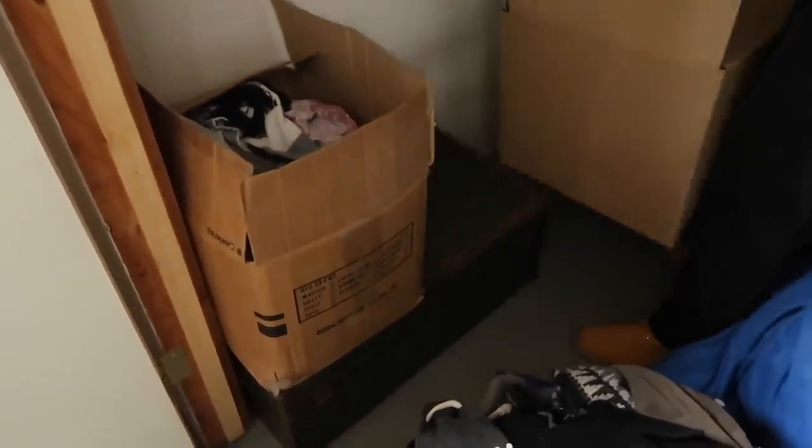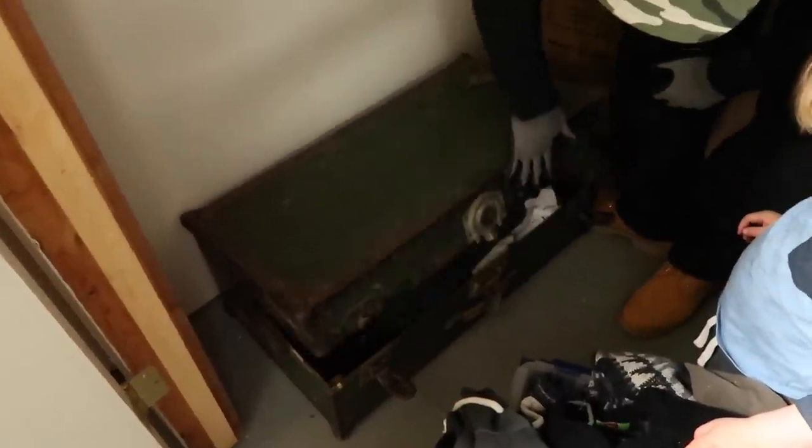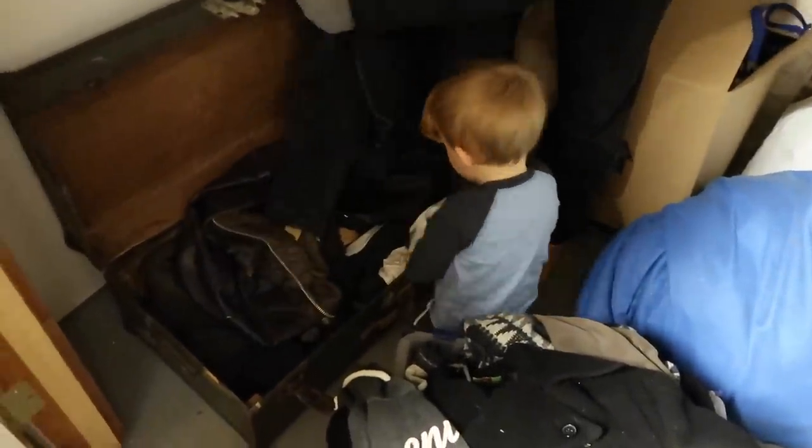What do we got in here? This is closed — okay. Come over here and help daddy open the chest. Ready? Let's see what's in the chest. Ready? One, two, three. Wow — not what you were expecting either, huh? Wow.